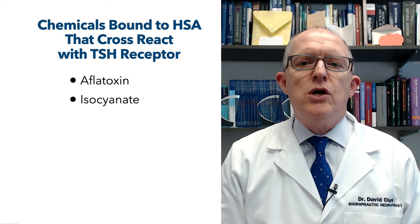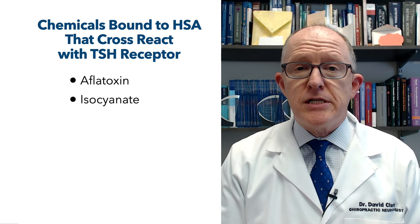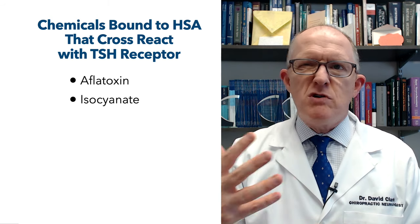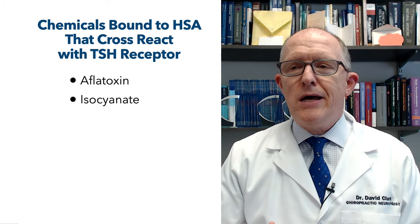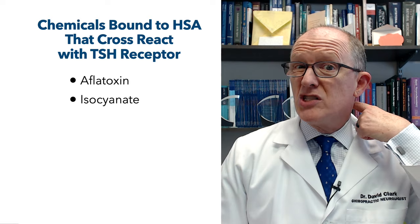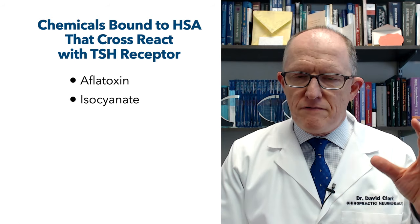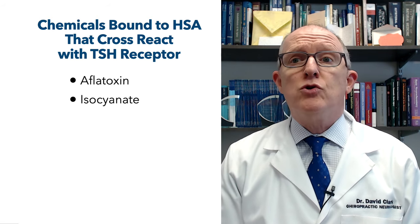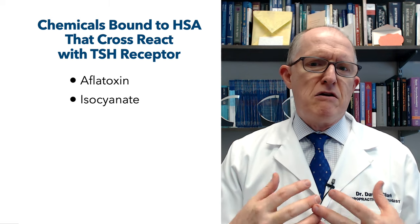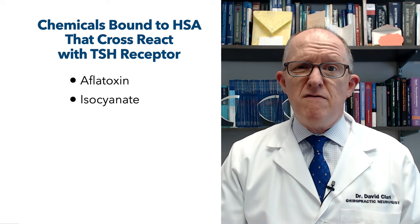They looked at TSH receptors, and the two big things that seem to cross-react with that are aflatoxins. Aflatoxins are mycotoxins mainly made by a mold called aspergillus. You can find that in a lot of foods like corn, rice, and peanuts, but also in water-damaged homes and buildings. I've seen a lot of cases of mycotoxin illness over the last few years, more than ever I thought I was going to see. So aflatoxins, if they bind with human serum albumin, can cross-react with TSH receptors. The other thing that'll do that is something called isocyanate, which is used in making foams, fibers, paints, varnishes, spray polyurethanes, and building insulation materials — a very ubiquitous chemical.